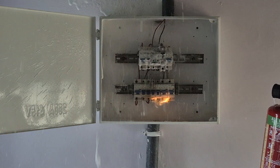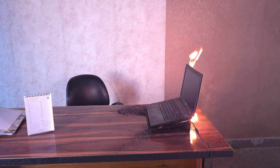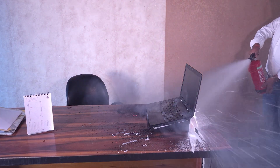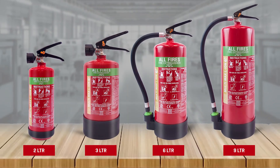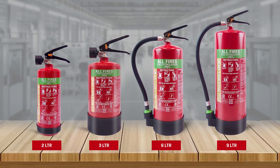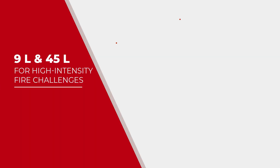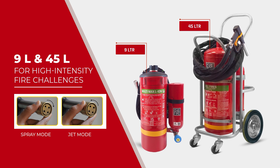From high-voltage sparks to oil flare-ups, from flammable liquids to exploding battery fires — with its high fire ratings, the Multimax packs exceptional firefighting power and delivers more impact with fewer units. Available in 2, 3, 6, and 9 liters. And for large-scale, high-risk environments where power and reach are non-negotiable, Multimax offers its high-impact variants: the 9-liter backpack and 45-liter trolley units, engineered to fight the fiercest of fires.